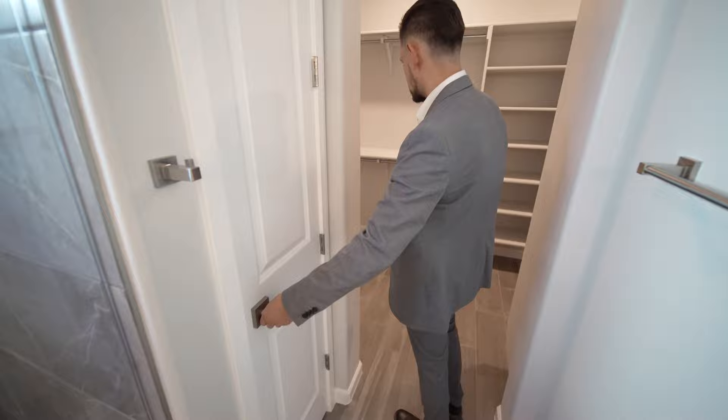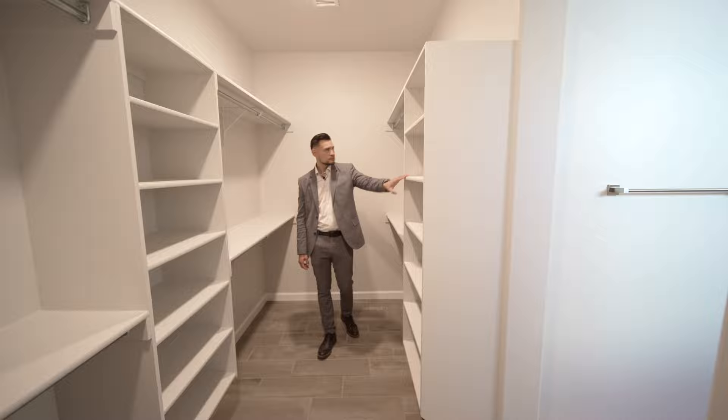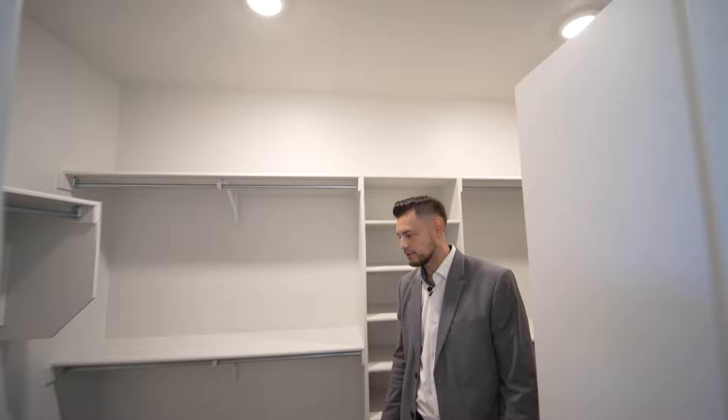I like that you can keep things separate — linens in one closet, everything else in another. It's a good size closet with plenty of cubbies, plenty of hanging space — short hangs even down low. That's got to be at least 12 feet across. Plenty of space, shelving on top, and 10-foot ceilings with extra lighting in here so you don't have to worry about doing things in the dark.